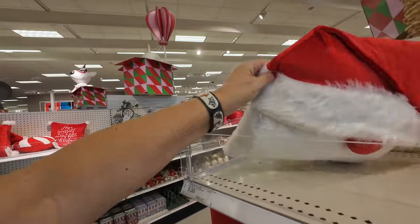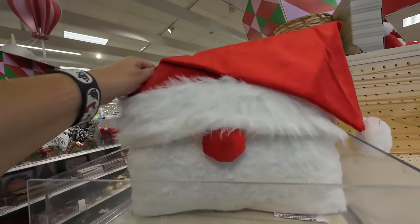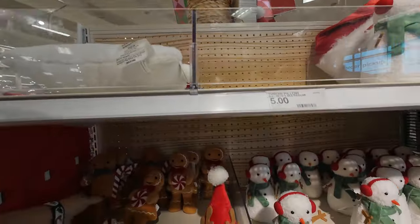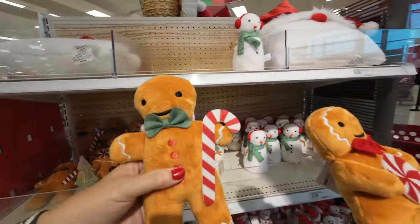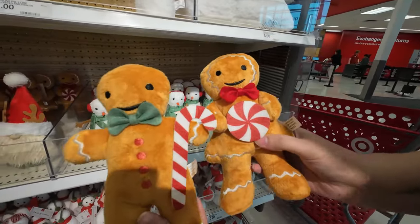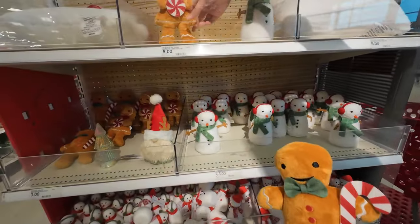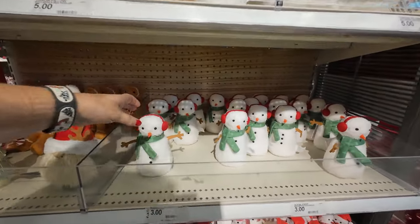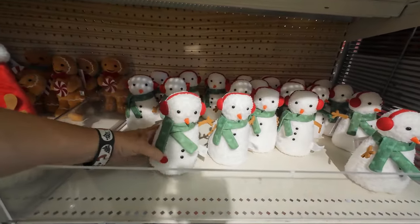Look how cute — for five dollars, it's really hard to believe. Haley, you just go ahead and throw one of each of these in the cart for me. These are so cute. Oh my gosh, I think they're stand-up. Well, they're going home with me regardless. This snowman is cute too.